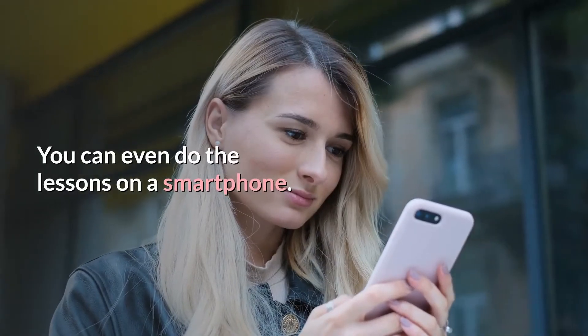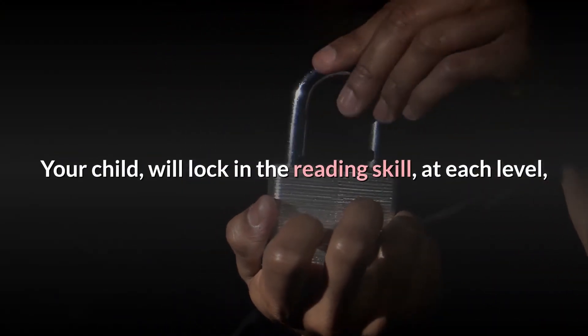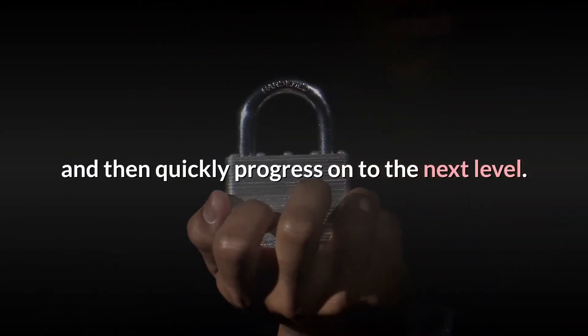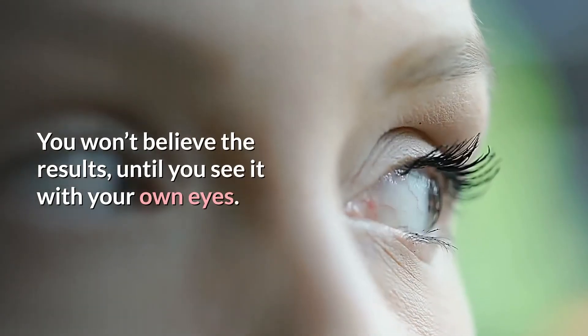You can even do the lessons on a smartphone. Your child will lock in the reading skill at each level, and then quickly progress onto the next level. You won't believe the results until you see it with your own eyes.